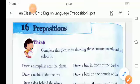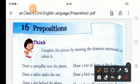Hello and welcome once again in this new session of English language. Today's topic is preposition. Preposition means the position of words, or in other words, preposition shows the relationship between a noun or a pronoun.